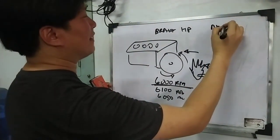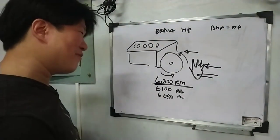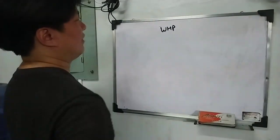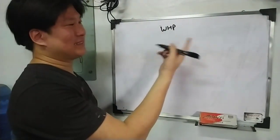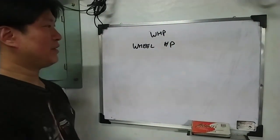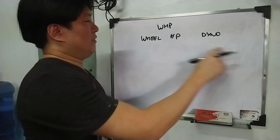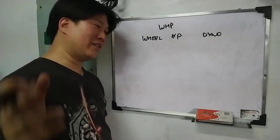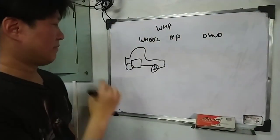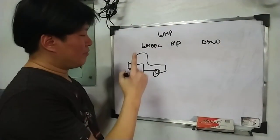Brake horsepower and HP are one and the same thing — it just depends on how it's measured. By saying that, that means there's another way of measuring it. That brings us to what people like us normally throw around — wheel horsepower, measured with a dyno. Wheel horsepower means it's measured at the wheels, not at the crankshaft. May makina, nakakabita sa kotse.